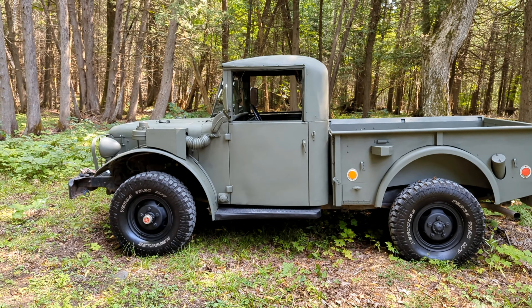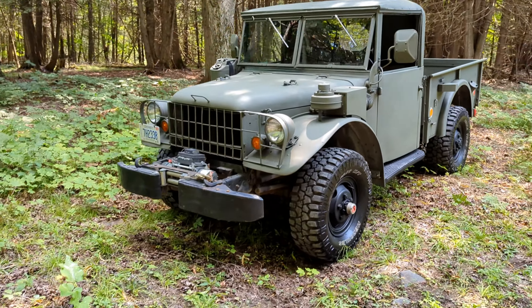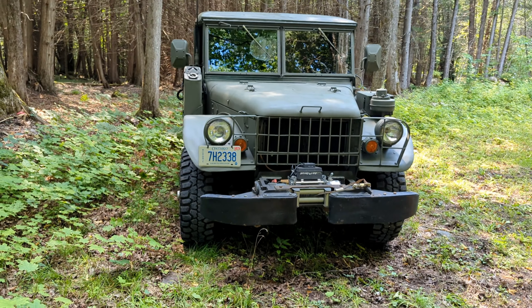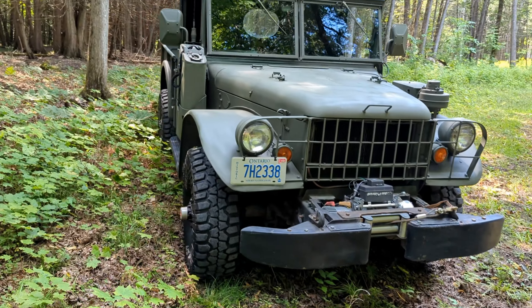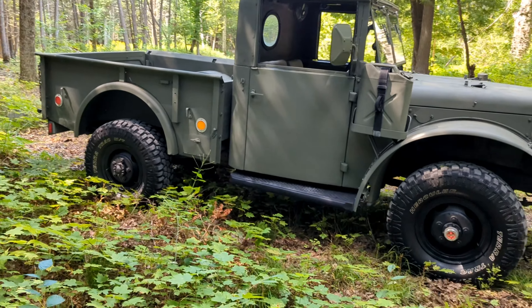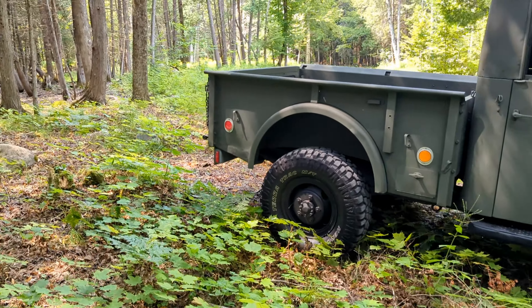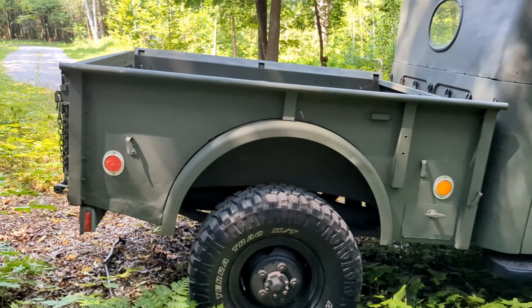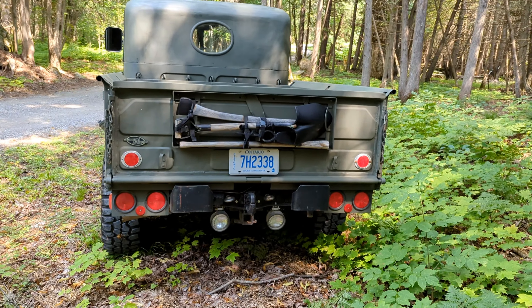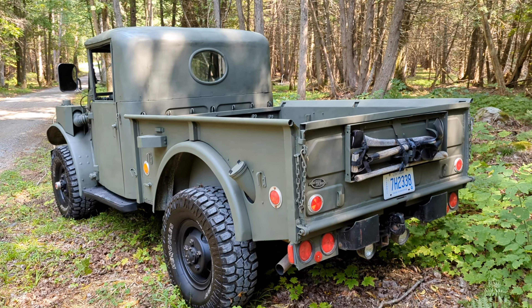It gets a lot of thumbs up, a lot of comments, a lot of people asking what it is. They don't know it's a Dodge — they think it's a Jeep. It gets a lot of attention. It's a pretty wide stance. In the back, I've got the shovel kit and the pickaxe kit that come with these on there. In low gear, this thing will pull a house down — it's a crazy, crazy low.